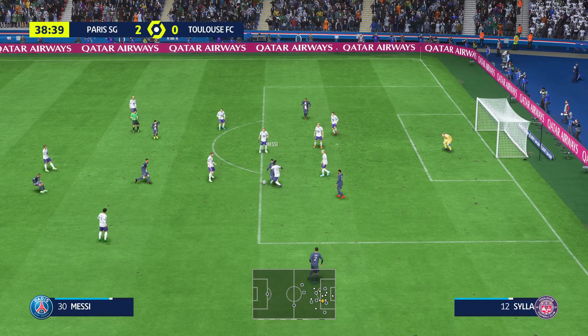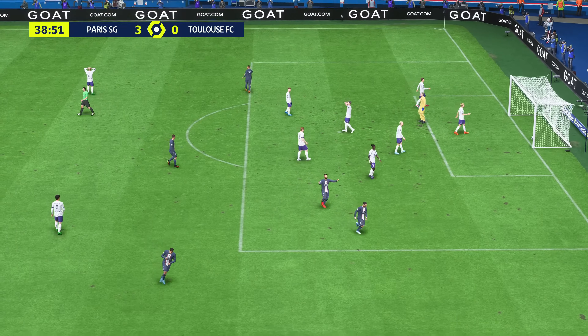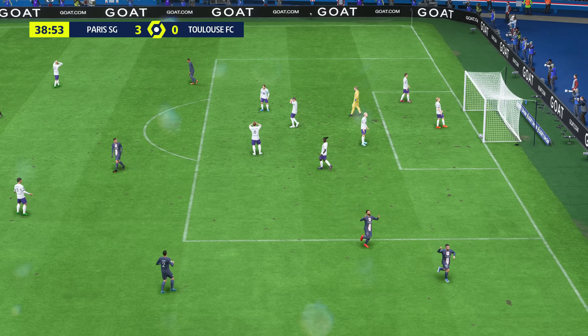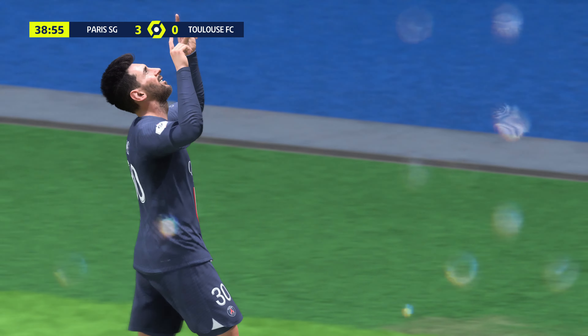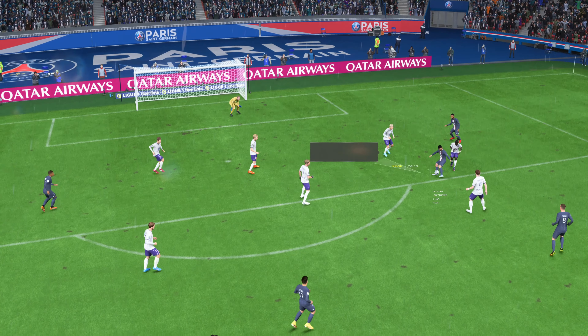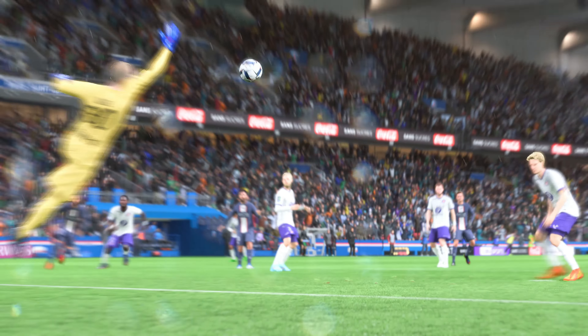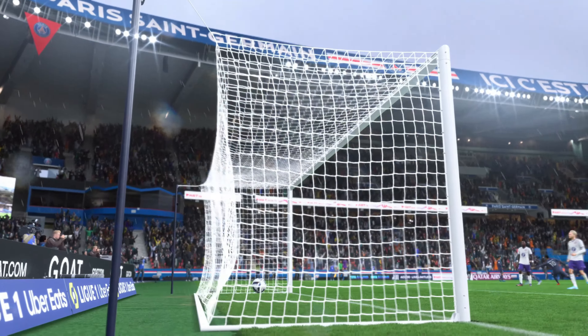Mbappe using his physical strength to shield it — it needs an accurate cross. Can he convert? And a goal to increase their advantage to three. Can they be stopped? No real power but great understanding of the situation. That's an excellent goal.